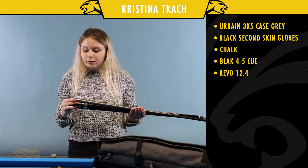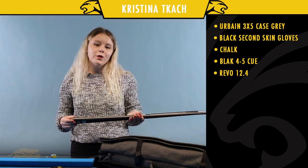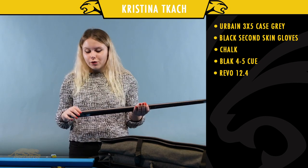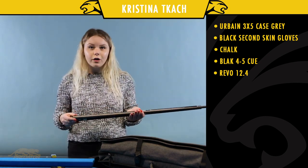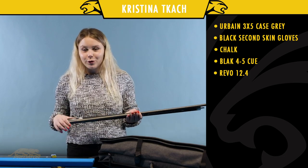I use the Predator carbon shaft 12.4, and for me personally I like it better than 12.89. I'm looking forward to when Predator will have an 11.8, so I can maybe switch to it. Everybody who likes this shaft from Predator — when I use the carbon shaft, you know it's going to be for you.